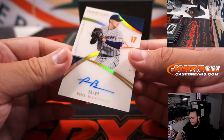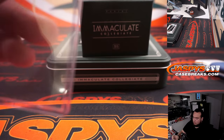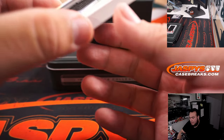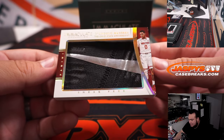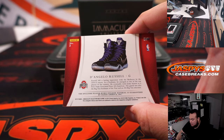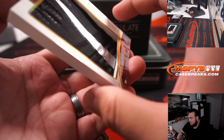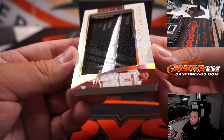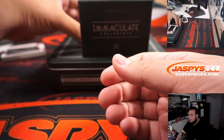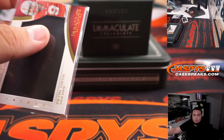Next we have Phil Bickford, 20 out of 99 — another one for spot zero, going to Andrew. And whoa, what is this? D'Angelo Russell — that is a sneak peek, looks like a Nike swoosh right there, a piece of the sneaker. I think those are the Kobe Bryant game-worn material. That bad boy is number two out of four, spot two — going to Daniel. Devin Smith, six of 24, spot six — going to Daniel as well.